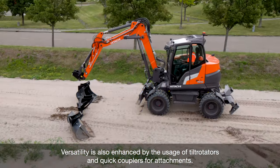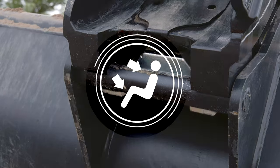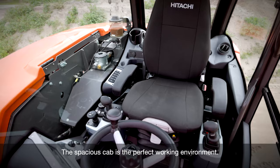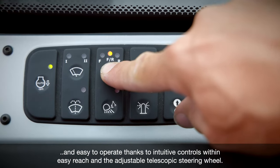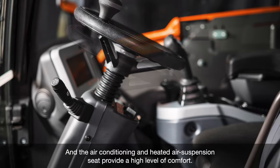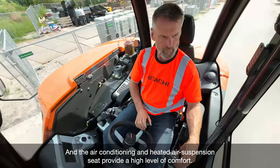Versatility is also enhanced by the use of tilt rotators and quick couplers for attachments. The spacious cab is the perfect working environment. It's easily accessible and easy to operate thanks to intuitive controls within easy reach and the adjustable telescopic steering wheel. The air conditioning and heated air suspension seat provide a high level of comfort.